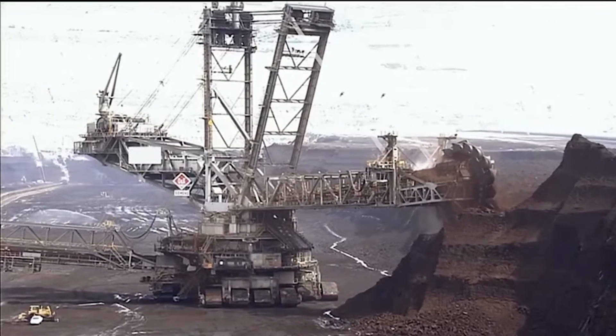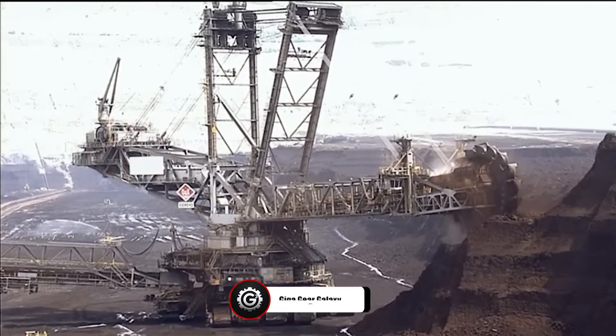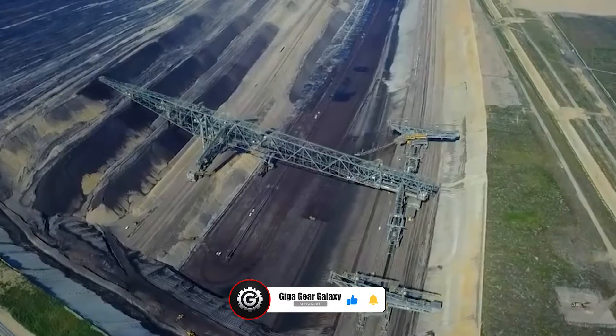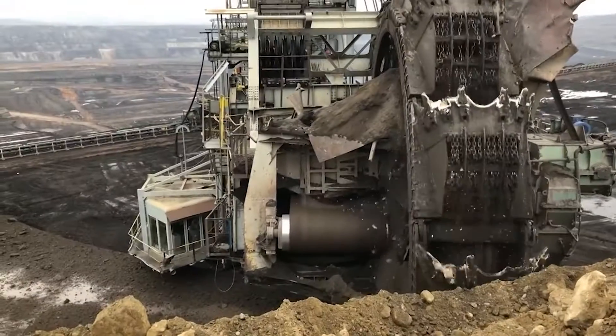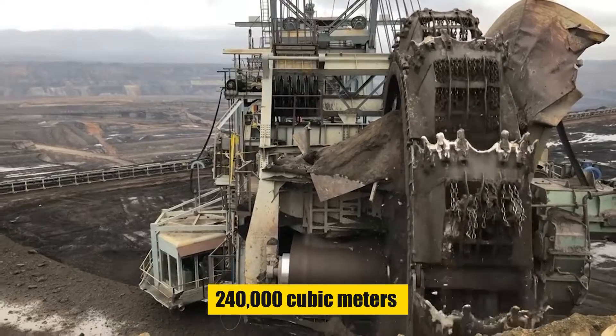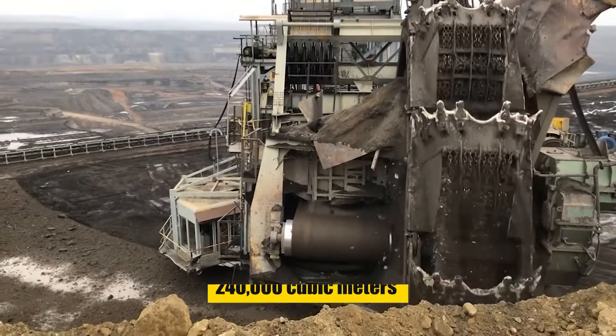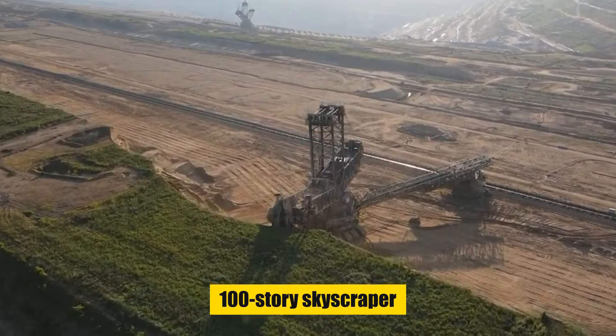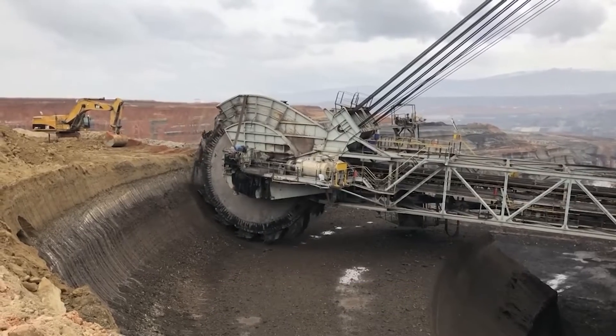The Bagger 293's design is not just about size. It represents a meticulous balance of power, efficiency, and environmental consideration. The machine's ability to move up to 240,000 cubic meters of overburden per day — enough to fill a 100-story skyscraper — is a testament to its unparalleled efficiency.